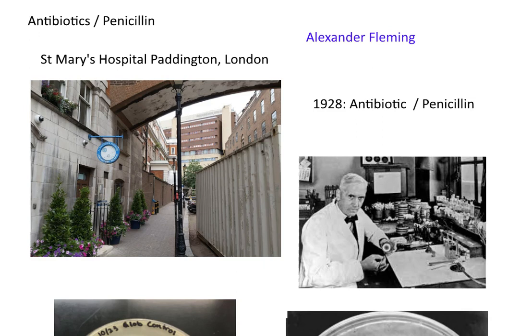In 1928, Alexander Fleming, a doctor working at St. Mary's Hospital in Paddington, London, made the discovery of what today we call antibiotics, and in particular one which was called penicillin.